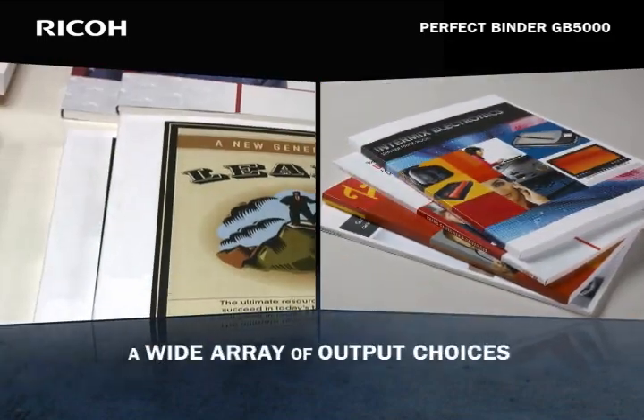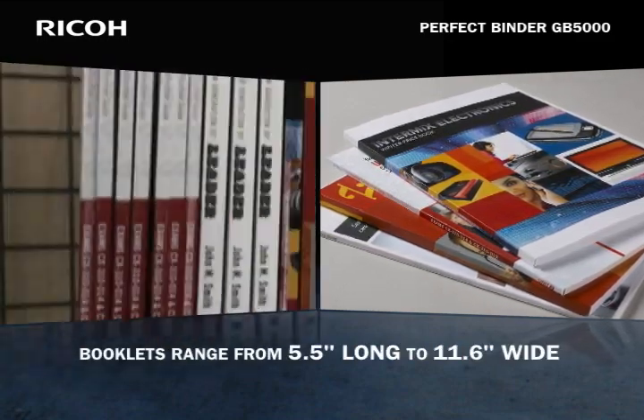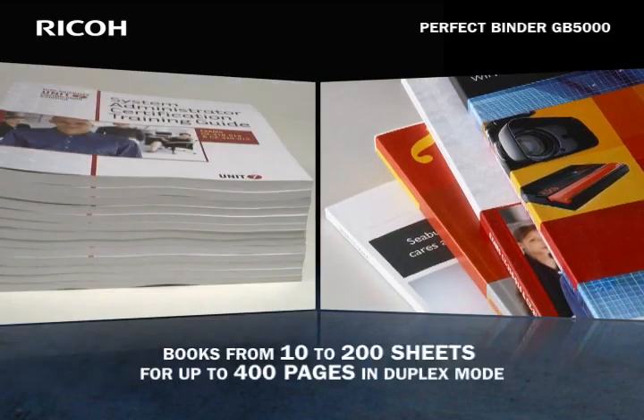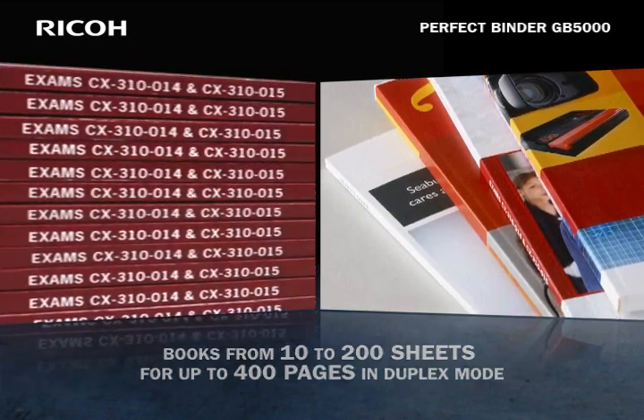The GB5000 offers a wide array of output choices. Booklet dimensions can range anywhere from 5.5 inches long to 11.6 inches wide, and the system can handle books from 10 to 200 sheets, for a total of 400 pages in duplex mode.